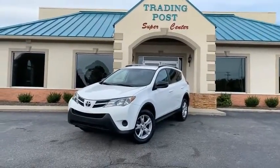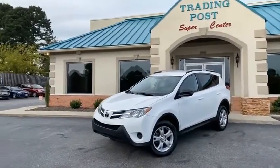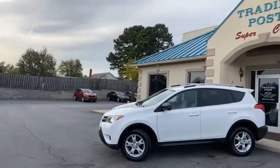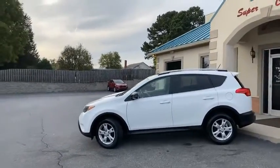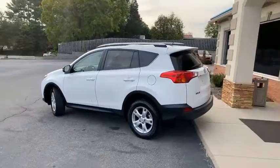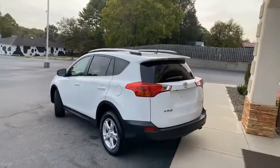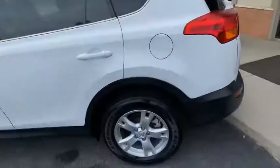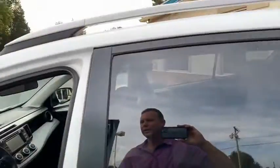Another fantastic Toyota from here at the Trading Post. 2013 Toyota RAV4 LE Edition all-wheel drive with only 79,000 miles — fantastic miles. I'll give you a slow pan around it. Looks absolutely beautiful, guys. Has the roof rack there and the alloy wheels.